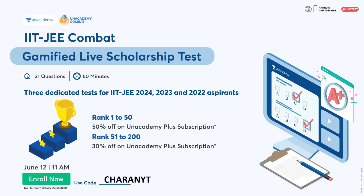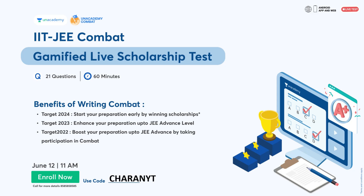Enroll now using the link in the description and my code CHARANYT. For 2024 aspirants, start your preparation early by winning scholarships. For 2023 aspirants, enhance your preparation up to JEE Advanced level. For 2022 aspirants, boost your preparation up to JEE Advanced by taking part in Comeback. The exam is on June 12th at 11 AM — enroll using the link and code CHARANYT. You can also follow me on my AnAcademy profile for strategy sessions related to JEE.